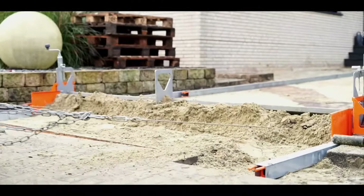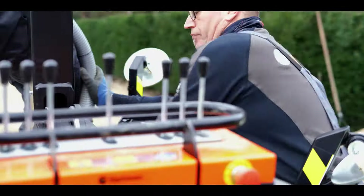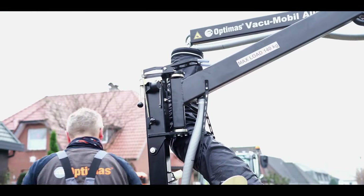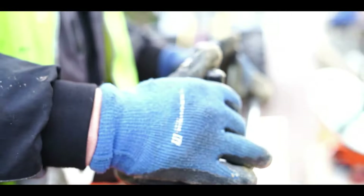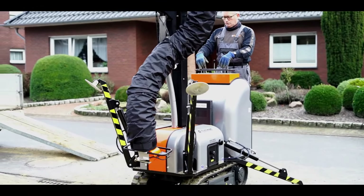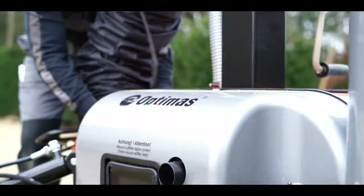Enter the VacuPallet Mobile, an innovative system designed to lift nearly anything you need on a construction site. This adaptable tube lifter features a vacuum lifting system for effortless load handling and can support up to 3,500 pounds or 1,600 kilograms.